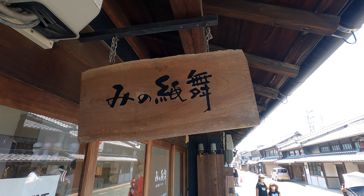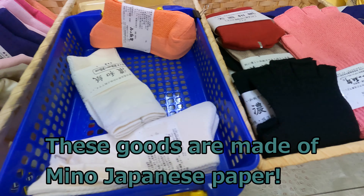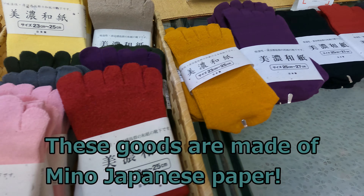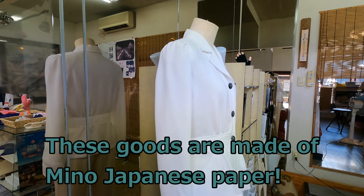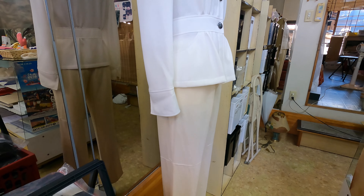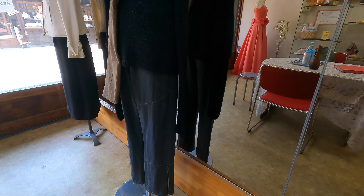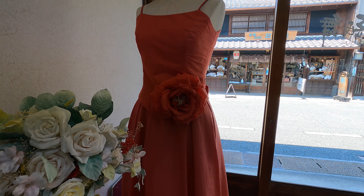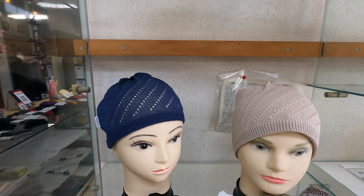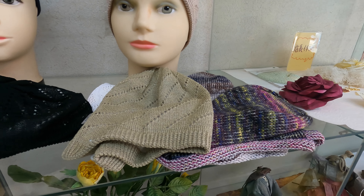This is a shop which sells goods made of Mino paper. Socks, gloves, clothes, and even wedding dresses are made of Mino paper — can you believe that? Yarn made of Mino paper is used for them. The material is natural, so they are very good for your health. These caps are for cancer patients. I bought gloves for my daughter who is suffering from skin trouble.